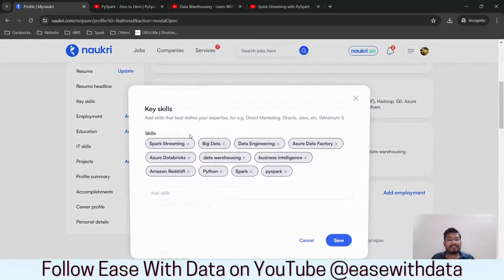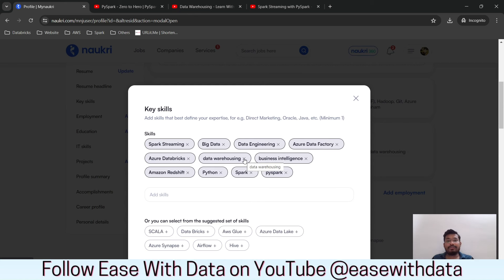The next important thing is the key skills section. Add all the relevant key skills you have — whatever you are working on recently, just add it here. This will help with search visibility whenever a recruiter searches, as the algorithm uses these keywords for matching.